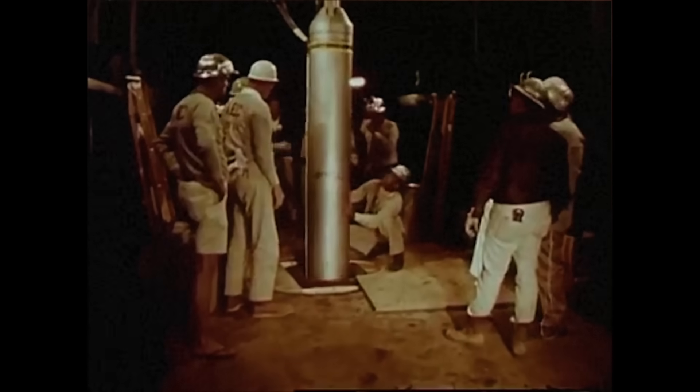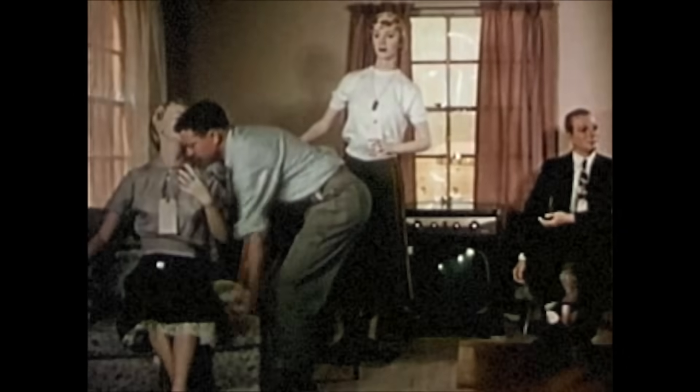The Nevada Test Site was commissioned in 1951 as a place to test nuclear explosions. The goal was not only to develop better bombs, but also to understand how homes and household items could be made to withstand a nuclear blast. A hundred tests were conducted above ground before the Nuclear Test Ban Treaty was signed in 1963. It banned testing in the atmosphere, outer space, and underwater, leaving only underground testing, like the blast that formed Sedan Crater.